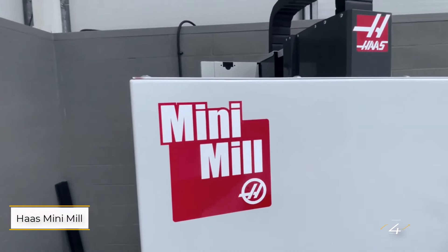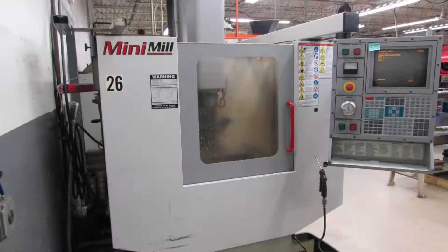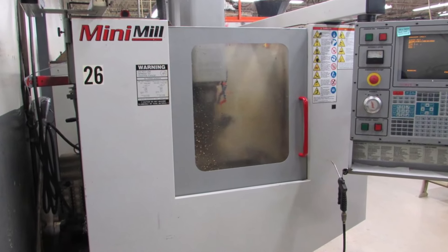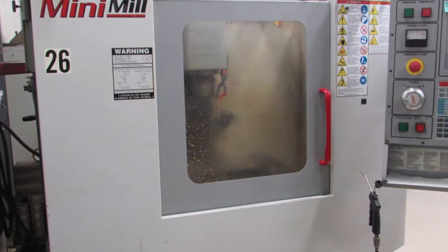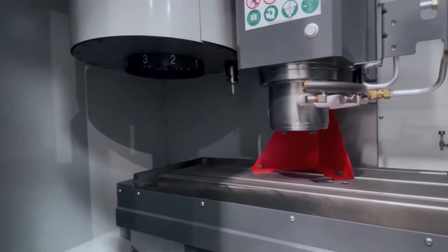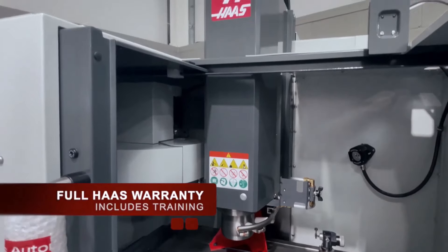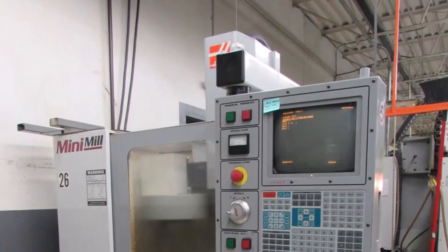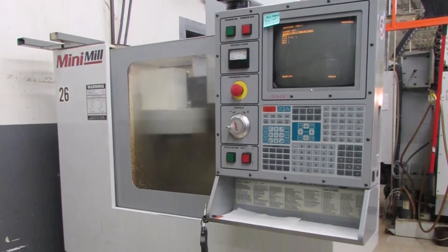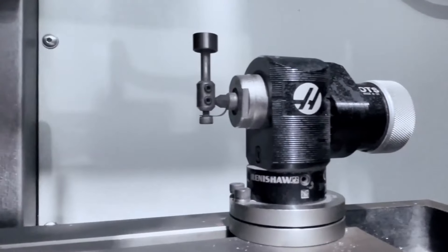Number four: the Haas Mini Mill. When it comes to metal CNC machines tailored for beginners, the Haas Mini Mill shines with its industrial-grade capabilities. This compact yet potent CNC machine offers unmatched precision and speed, making it a prime candidate for metalworking projects. Whether you're an enthusiast or running a small shop, it ensures consistent, high-quality outcomes.